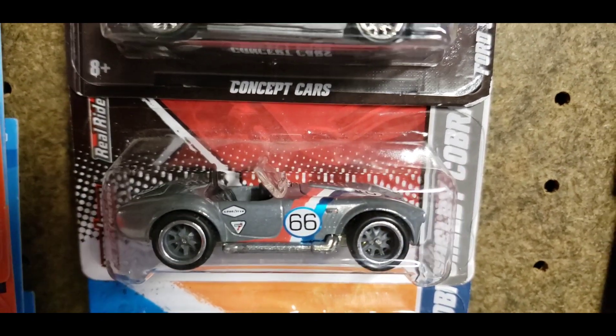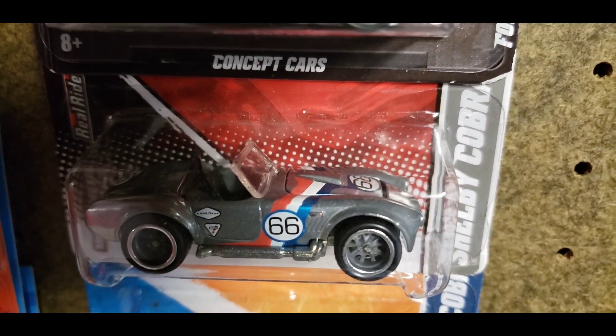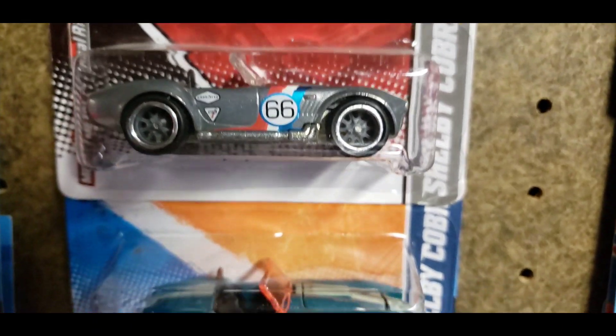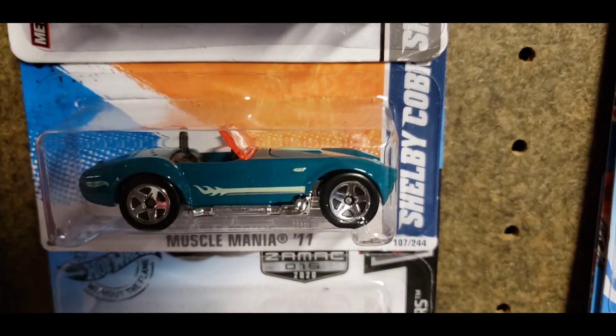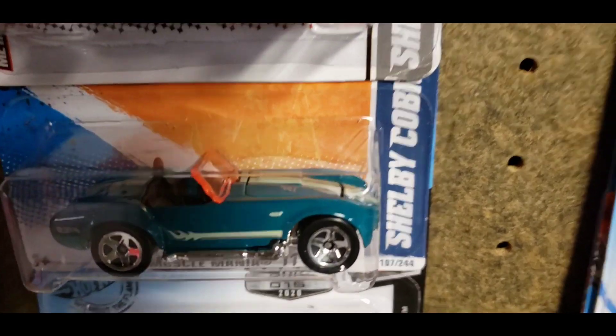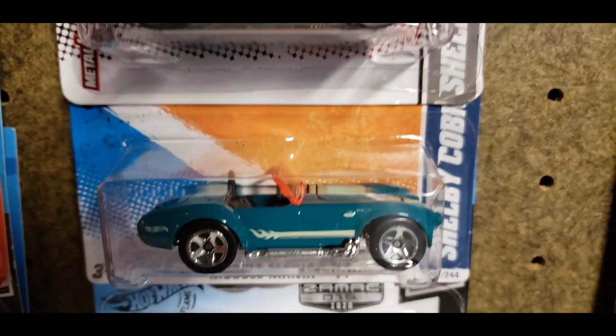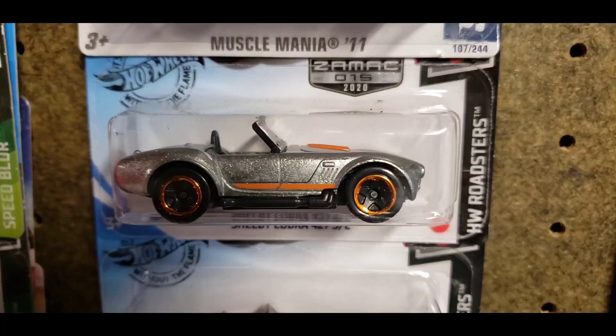This one is really, really nice with the red, white, and blue tampos on there and of course these '66 numbers on the front as well as the side. You have another Shelby in an almost teal greenish-blue color and for some reason the windshield is orange. I don't know why that is — let me know in the comments if you know anything more about that.